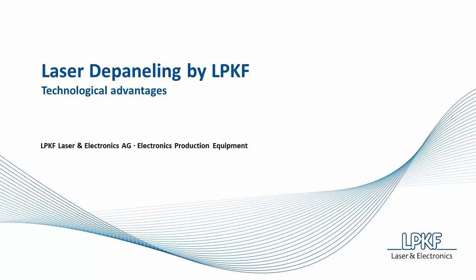This video presents several technological advantages of laser depaneling in comparison to mechanical separation methods of PCBs.